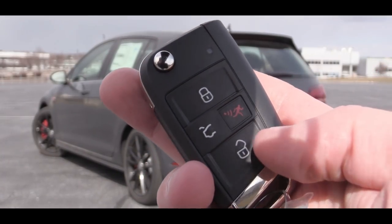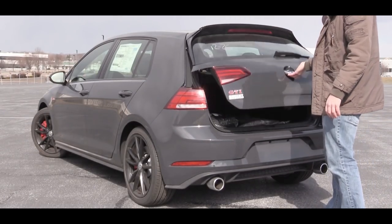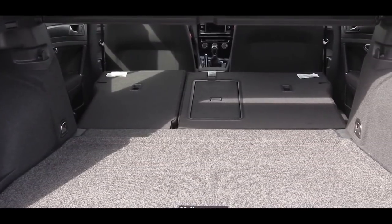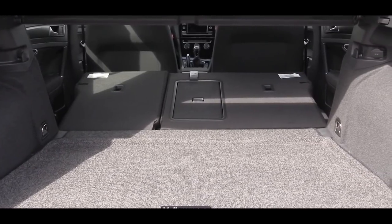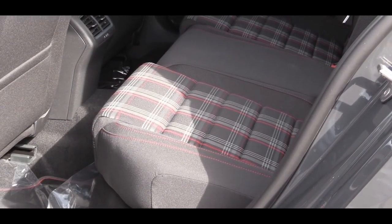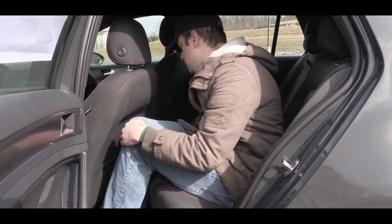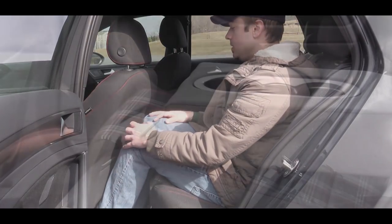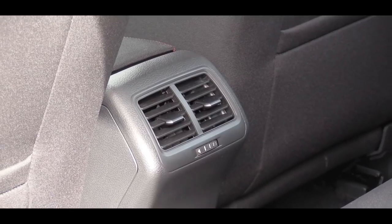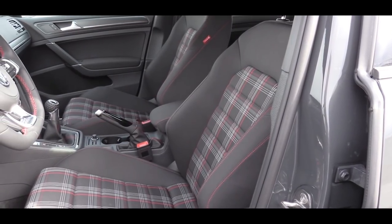Now that we're back around back — there is a button on the key to pop the rear hatch. Once opened, cargo capacity comes in at 22.8 cubic feet. If that's not enough, the rear seats fold down with a 60/40 split, giving you a ton of added space. Rear legroom comes in at 35.6 inches — I'm an even six feet tall for reference. Rear passengers also get a center armrest with cup holders and rear ventilation.